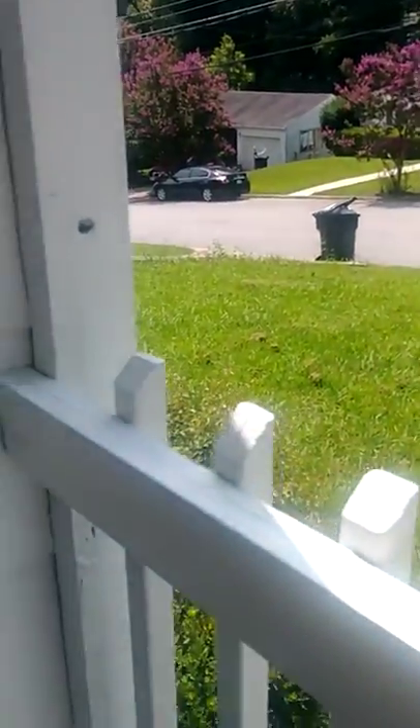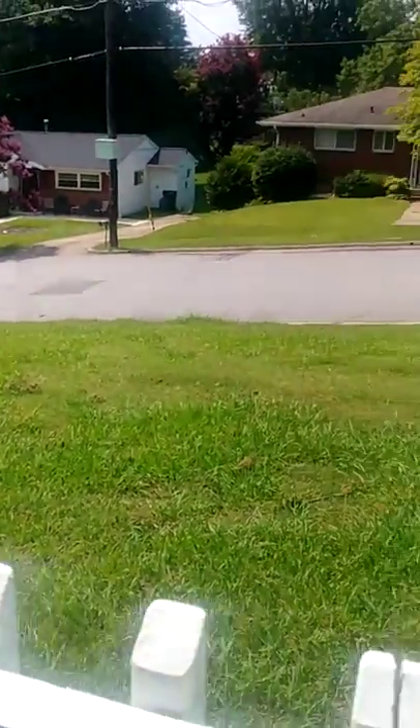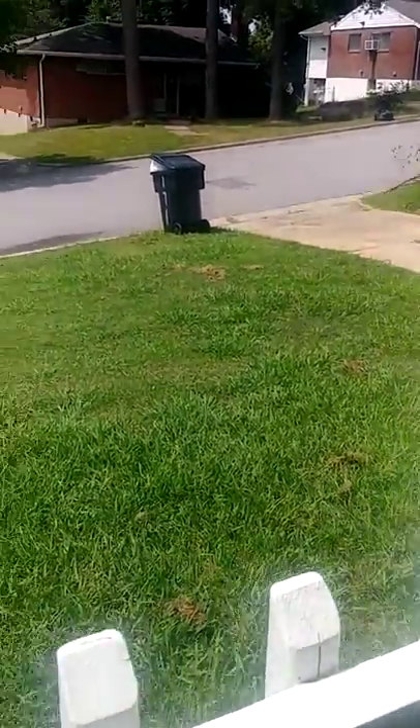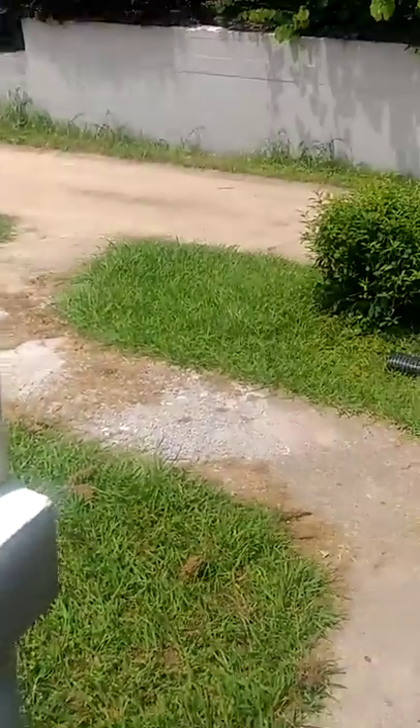This is basically the front yard. I already gave you guys a snippet of what the backyard looks like. Y'all saw the hubby cutting the grass, and with all this rain we got, we got to cut the grass again.